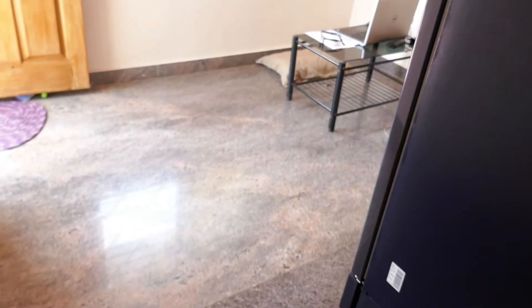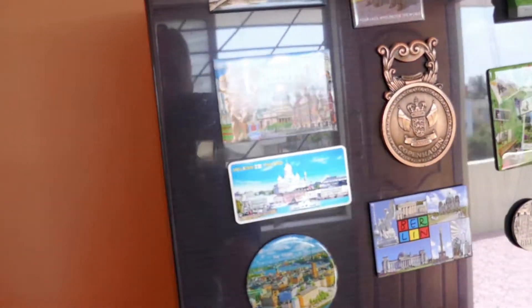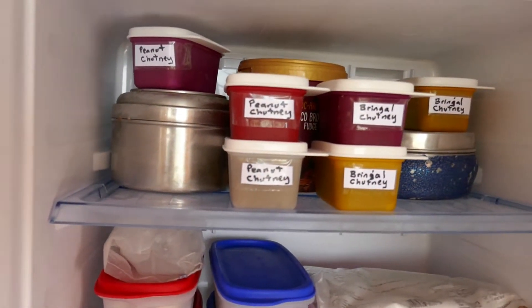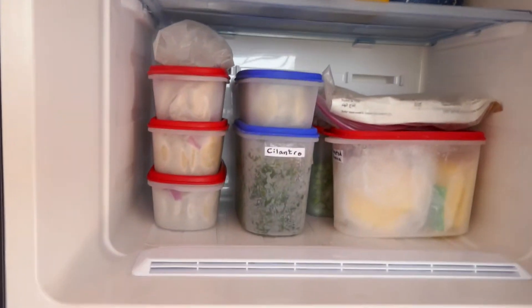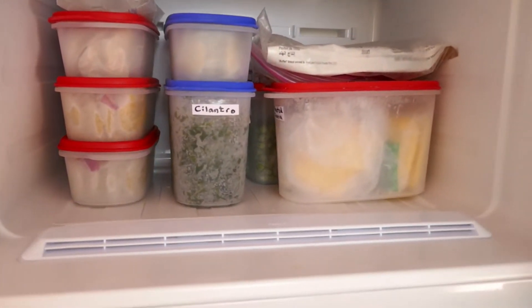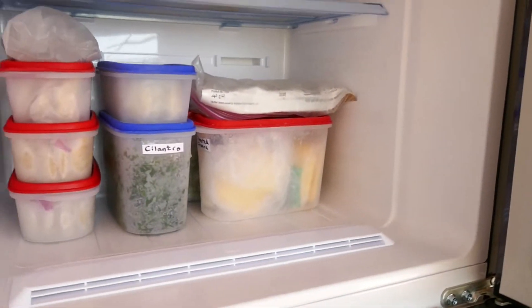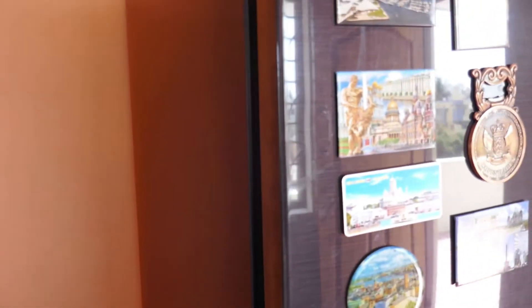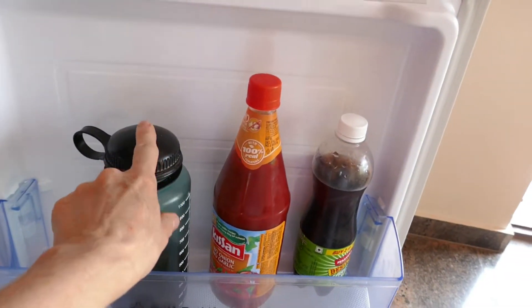Swinging around — there's the entryway and my fridge. I can't believe I haven't had a fridge in two years! I already filled it up yesterday: I made peanut chutney, a stainless steel container has ice cream, brinjal — that's eggplant — chutney, four containers of idli batter, cilantro, butter, peas that I got fresh and shelled myself, bread, and green smoothies.